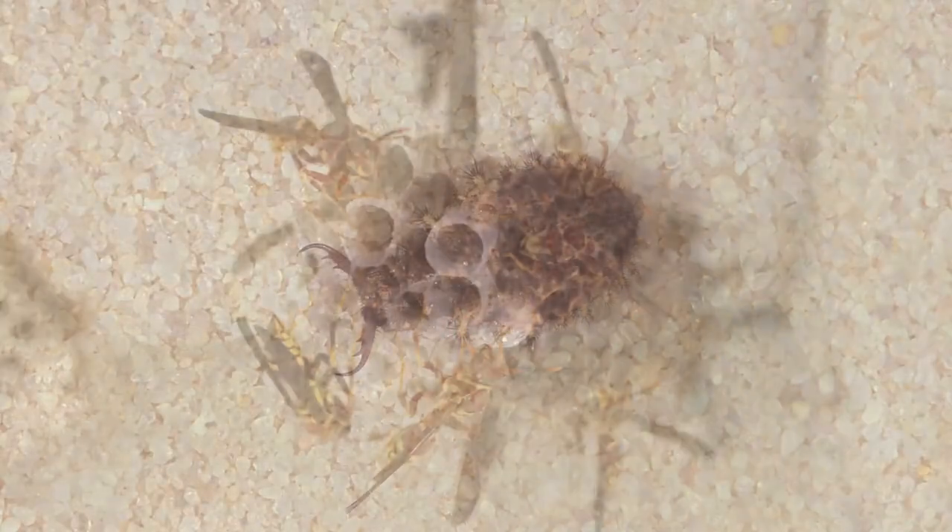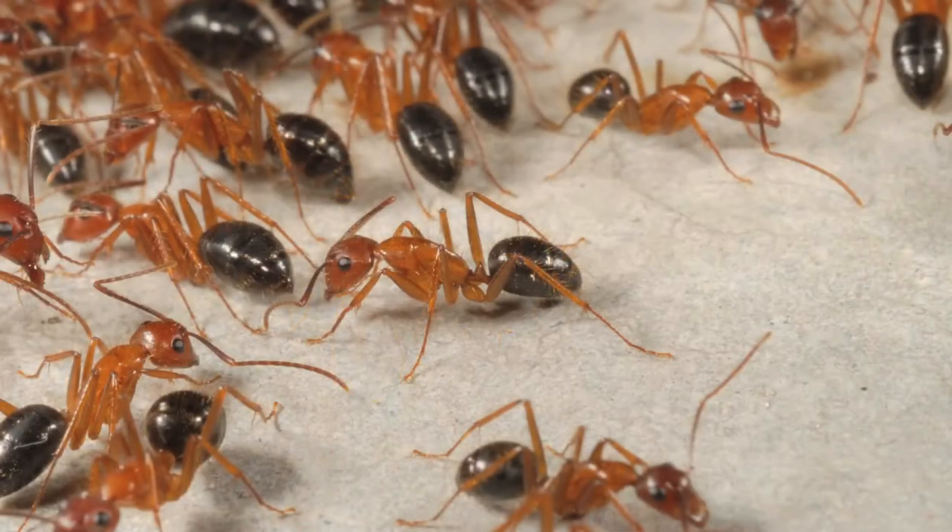There are a number of insects that people will find in their backyard. Three of them in particular that people may not know that much about, but probably will encounter, are antlions, paper wasps, and ants — carpenter ants in particular.